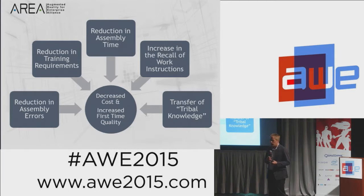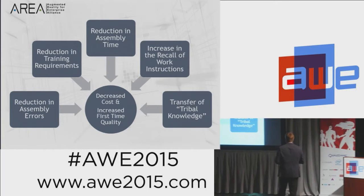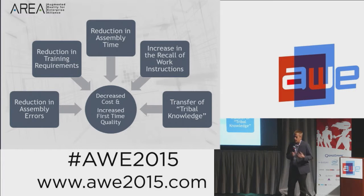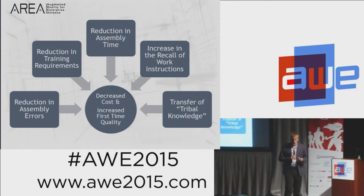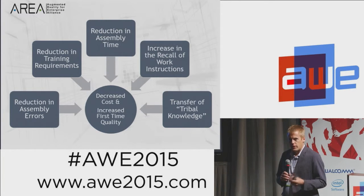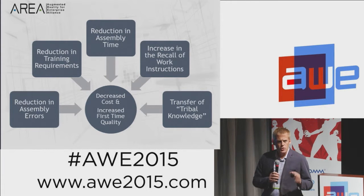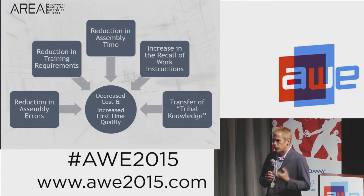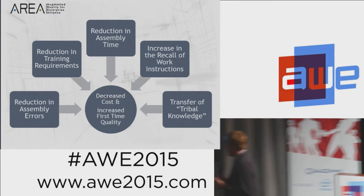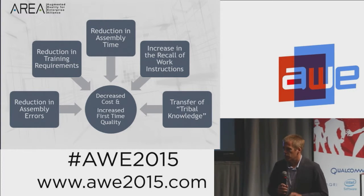We want workers to move around and work on different programs with more flexibility. Third, we want to reduce assembly time — we have a huge backlog of airplanes and rate pressure on all commercial programs, particularly the 737. Fourth, we want to help people understand and recall work instructions more quickly. And fifth, like other companies in this space, we're interested in transferring tribal knowledge — nuances of assembly processes that aren't documented, captured from senior mechanics and transferred to younger workers.